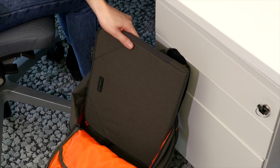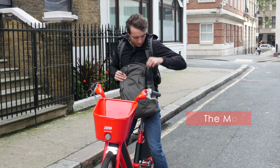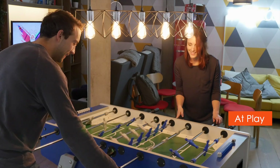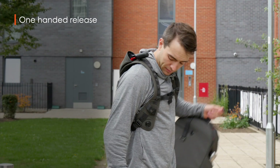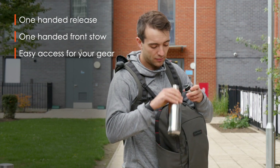Wolfpack Modular adapts to your day, whether you're at work, on the move, or at play. We designed the Modular to allow one-handed release, one-handed front stow, and all your stuff is easy to reach.